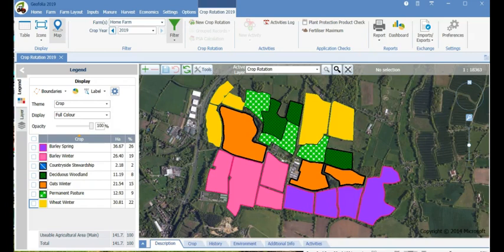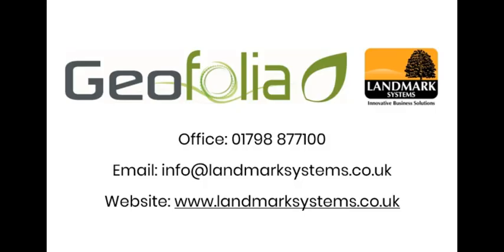All Geofolia software is updated regularly and you will have our friendly UK support team on the end of the phone to offer help when you need it, along with your local consultants and trainers. If you would like to know more about Geofolia please call 01798 877 100 and your local consultant will be more than happy to come out on farm and show you Geofolia in more detail. Otherwise, please take a moment to look at the case studies to see what our existing users think.